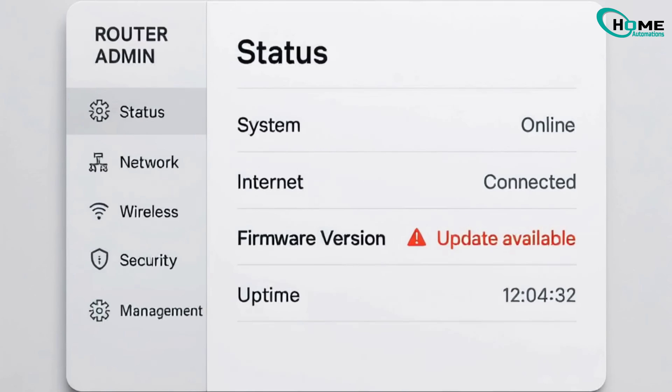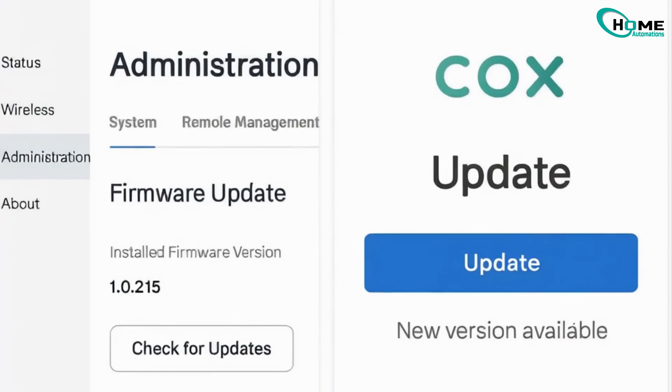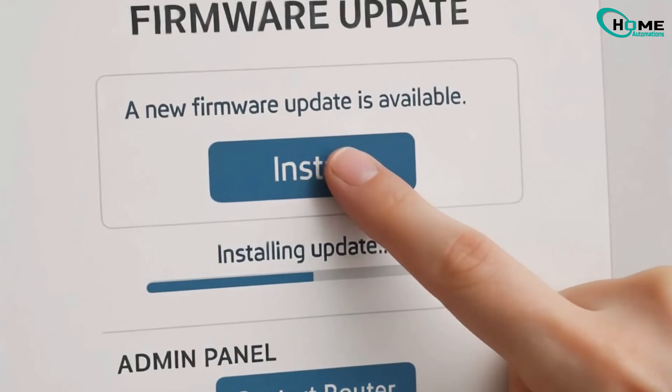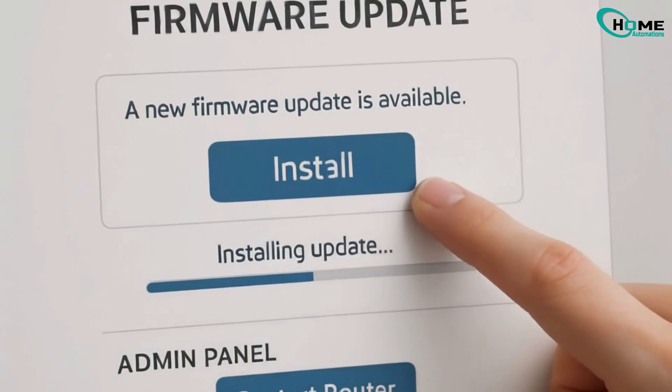Outdated firmware can cause connection issues. Check for updates via your router's admin panel or the Cox app. Install any available updates, then restart your router.